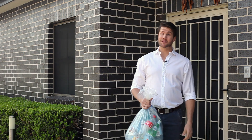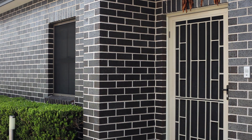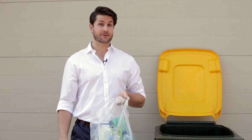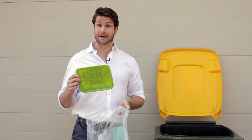Hi, I've been investigating the best way to recycle materials in our home and today I'm looking at plastic. Now in here we have the three most common types of plastic: PET, HDPE and PP.